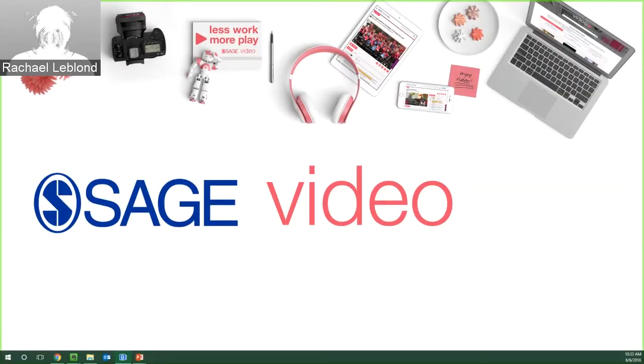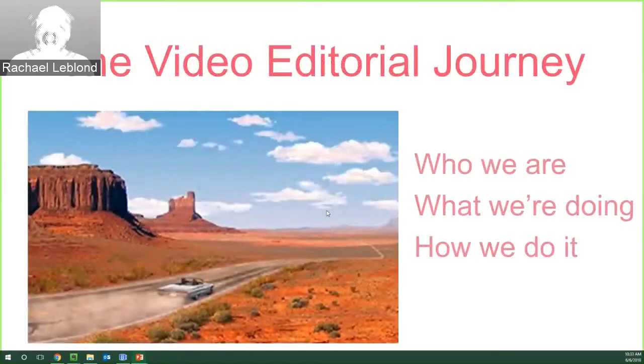Thank you so much for joining us today. I'm very happy to be here talking about Sage Video — many of these collections throughout the past few years, as Sage has started creating the video collections, and so it's something very near and dear to my heart. Today we'll be talking about the video editorial journey: who we are in video editorial, what we're doing, and a little behind-the-scenes of how we do it.